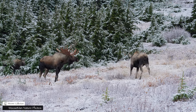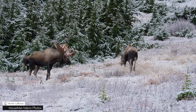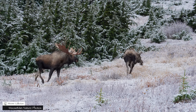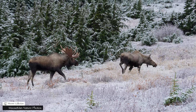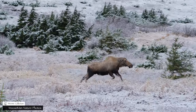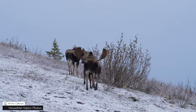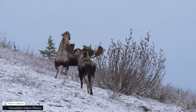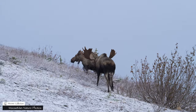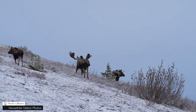Now pay attention to that mark on her side — that's going to come into play toward the end of the video. The cow, as you remember, is going to chase that young bull away. But after that I've got a bonus track here; there's some other stuff that went down and it got crazy.